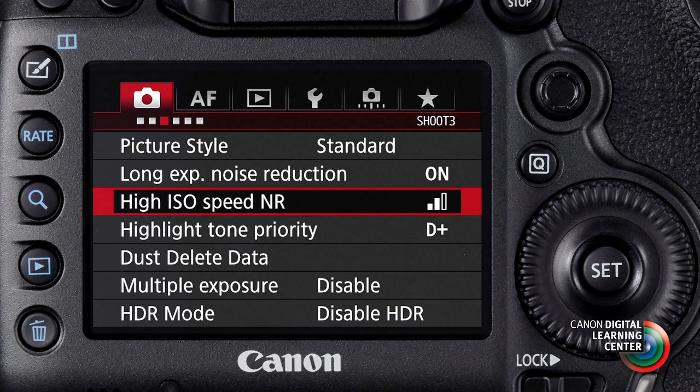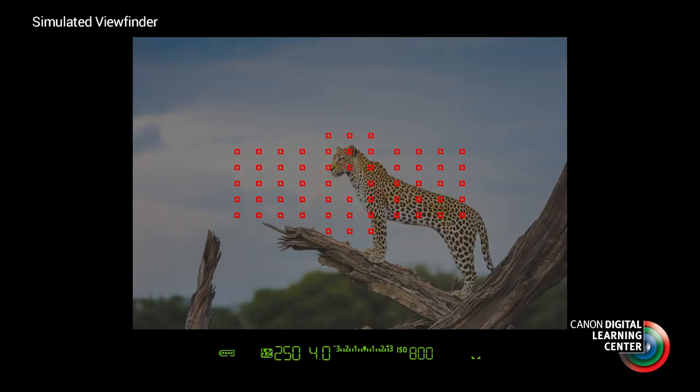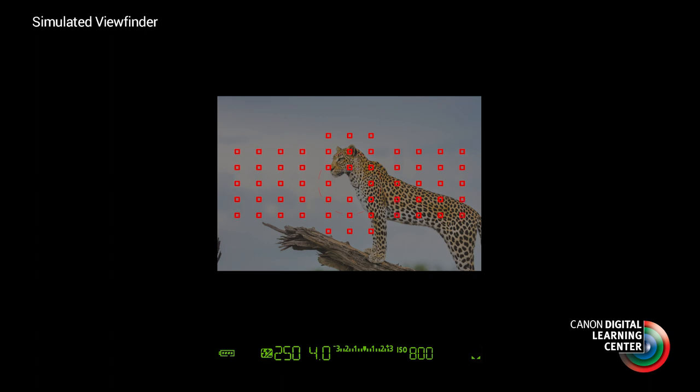The EOS 5DS also gives us familiar in-camera noise reduction, separately for both high ISO noise and control of long exposure noise. Another great feature is the intelligent viewfinder, which gives virtually 100% coverage and includes two different types of indication for cropping — for the 1.3x, 1.6x, and square crops.